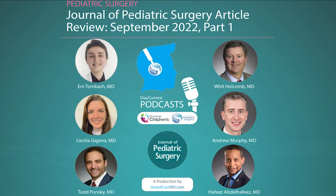I picked articles that I thought had clinical significance and clinical questions that seem to come out in a relatively busy pediatric surgery practice. I'm Cecilia Gigena. I'm Emton Bash. We are research fellows from Cincinnati Children's Hospital Medical Center.